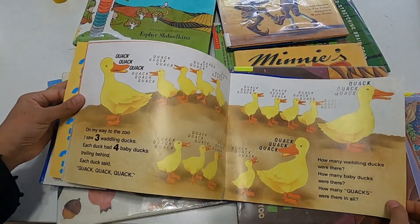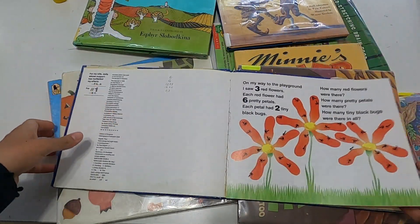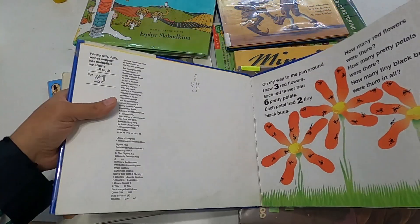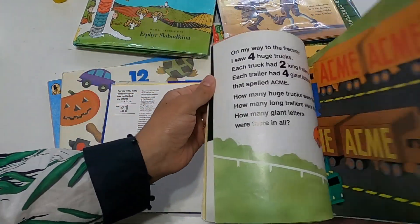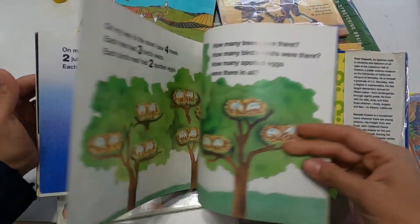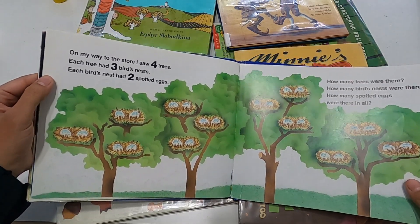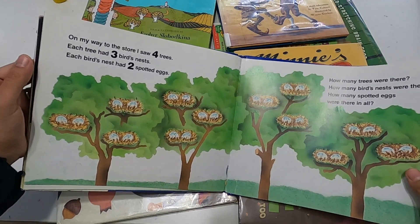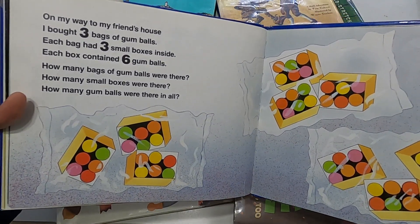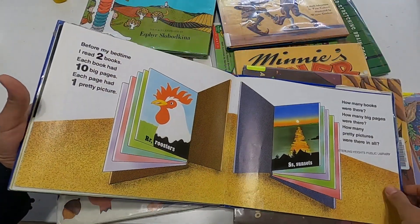This one is called 'Each Orange Had Eight Slices' — it's a counting book. It'd be really fun to do with younger kids: you can count three red flowers, six pretty petals, and so on. These books bring in number sense — a sense of numbers and some multiplication — because that's the unit I was focusing on. My older one is working on multiplication, and my younger one, around first or second grade, is working on addition, subtraction, and what numbers mean.